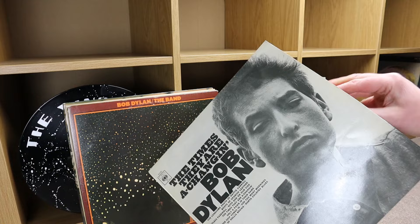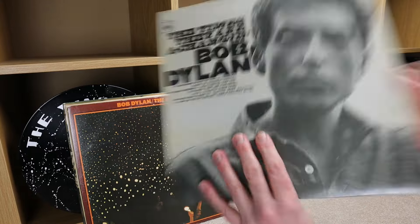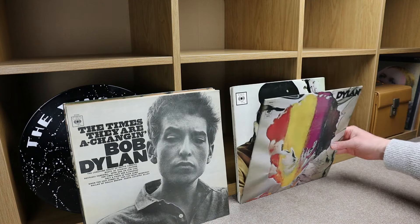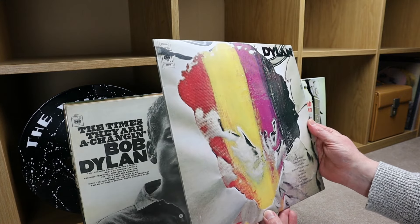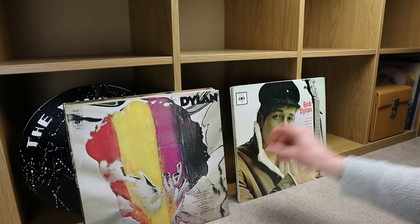I don't know if this would have come in a flip-back sleeve. I think that's the original inner sleeve — did it come in a flip-back sleeve? I don't know, let me know. Please put a thumbs up if you're a Bob Dylan fan and you like what I found. Put your thumbs up and subscribe if you don't mind. Dylan CBS 69049, stereo copy, 1973, CBS.